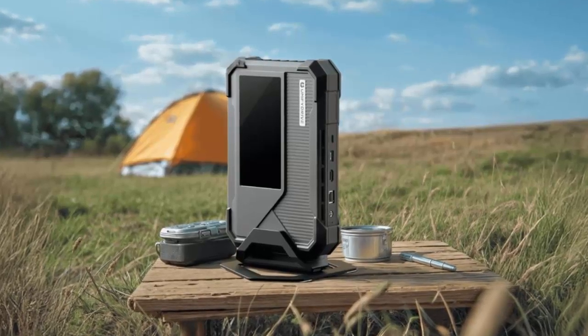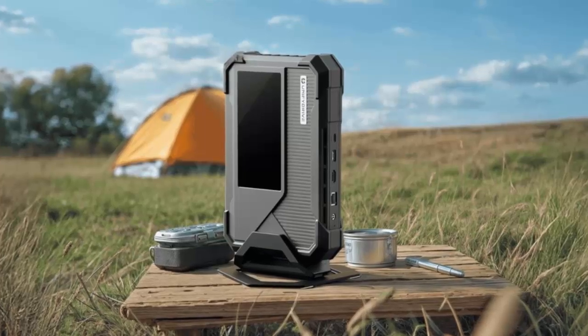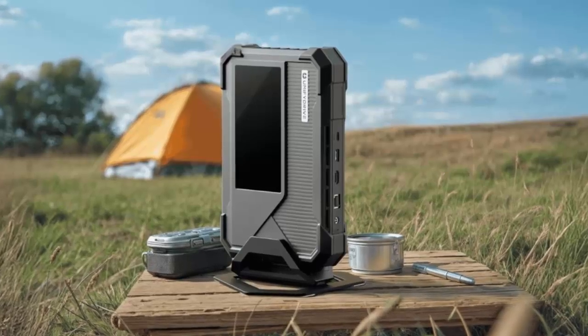The Unified Drive UP6 redefines personal storage. Whether you're a content creator, a photographer, or someone who values fast, reliable, and private access to your files, this device delivers unmatched mobility and intelligence. Forget the limitations of traditional storage with the Unified Drive UP6.